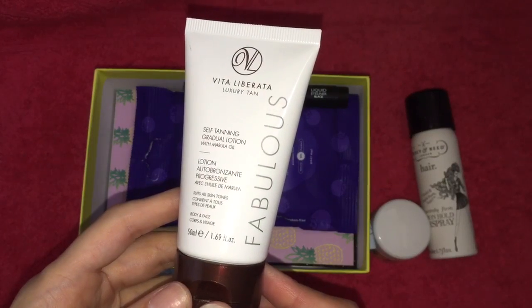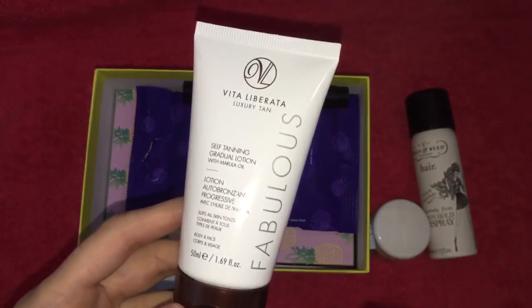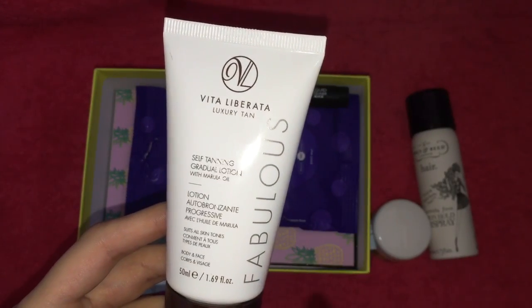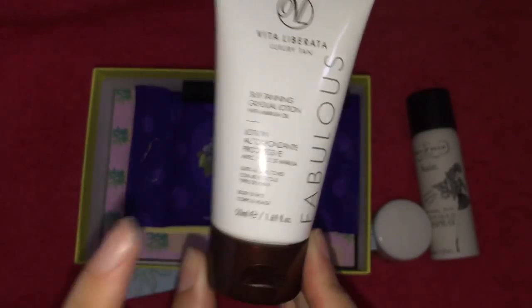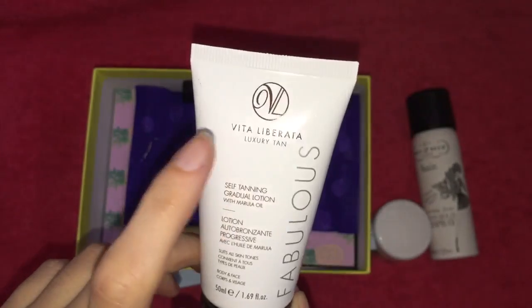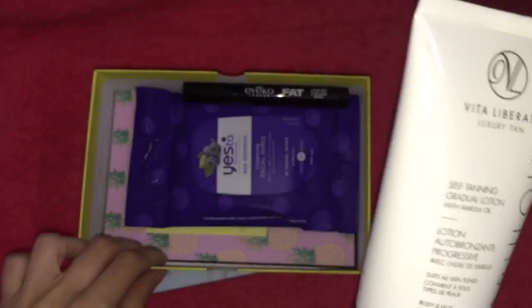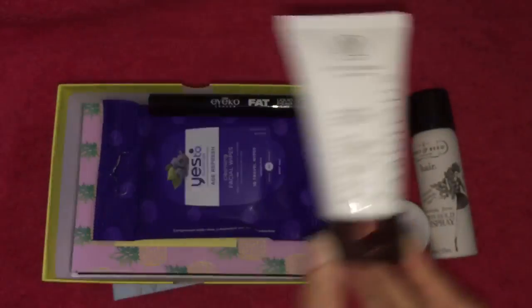The next product is by Vita Liberata and this is a luxury tan — a fabulous self-tanning gradual lotion with marula oil. I don't really know what that is. This is a 50ml size, so quite good. I've never tried any Vita Liberata products before, so it will be interesting to try. It's a gradual tan as well, which is always nice.